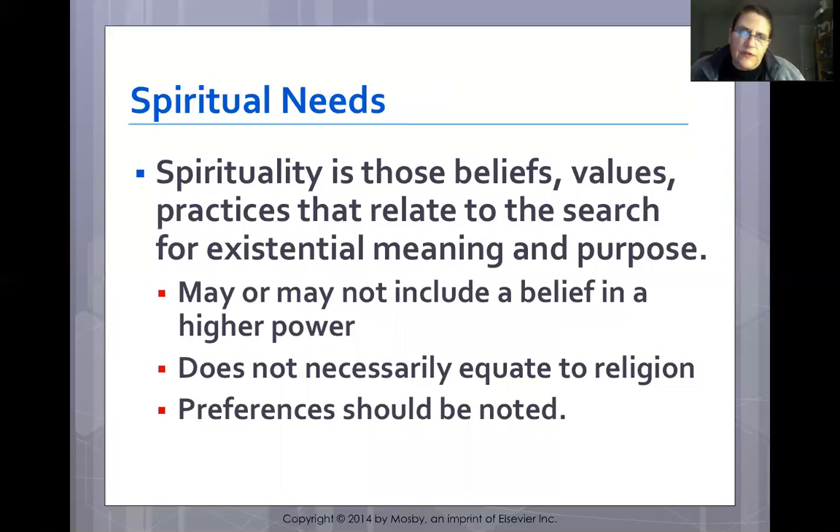Spirituality encompasses beliefs, values, and practices related to the search for existential meaning and purpose. It may or may not include a belief in a higher power and does not necessarily equate to religion. A person may have no particular faith but have deep spirituality. Some patients may pursue a spiritual path and some may not, but their individual choices need to be respected.